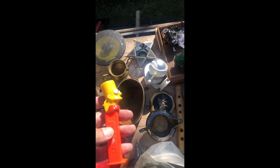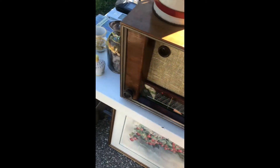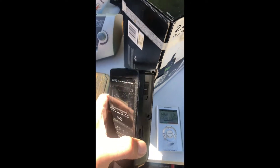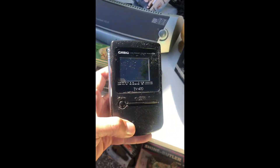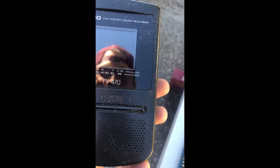Found a Bart figure for two bucks. Then spotted a really cool item — asking 15 for it. I had one of these as a kid. They believe it works, might just need batteries. It's cool.